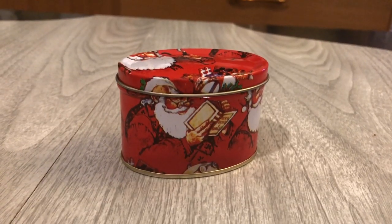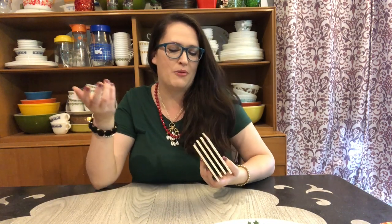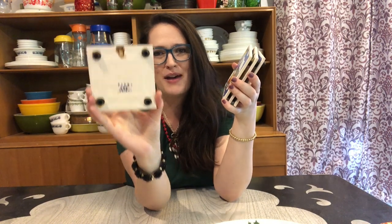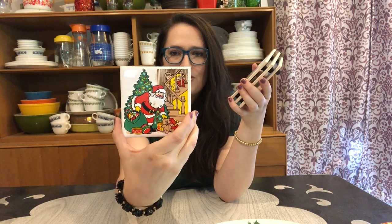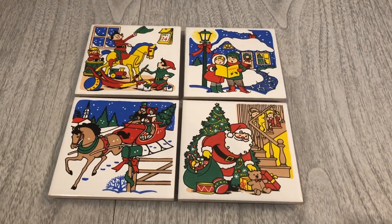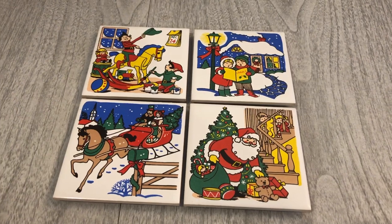I picked up this vintage Santa tin made in Hong Kong for 50 cents — it has a candle inside but I just wanted the tin. I'm also sharing these little vintage trivets from a donation yard sale, probably 10 to 25 cents each. They're footed and from 1982, originally with metal wall hooks on the back — though those are almost always missing. The scenes include Santa with a tree, carolers, elves on rocking horses, and a family in a one-horse sleigh.